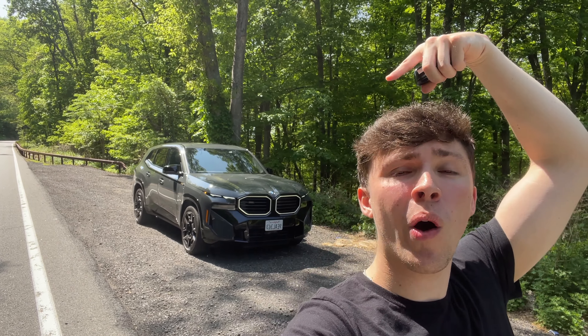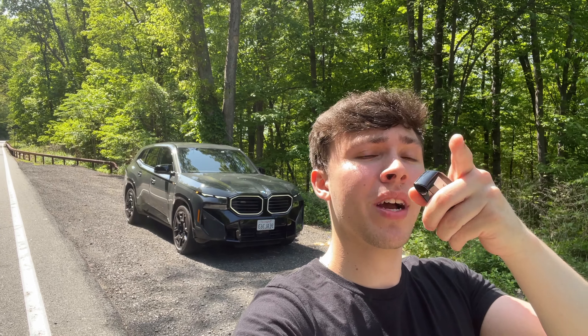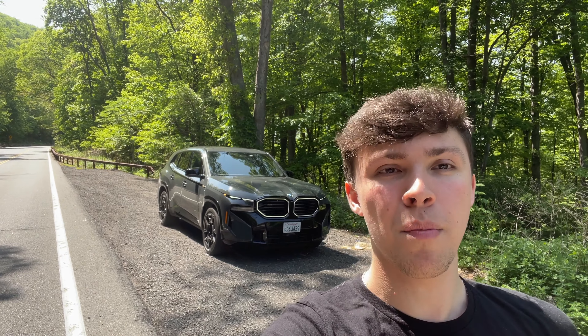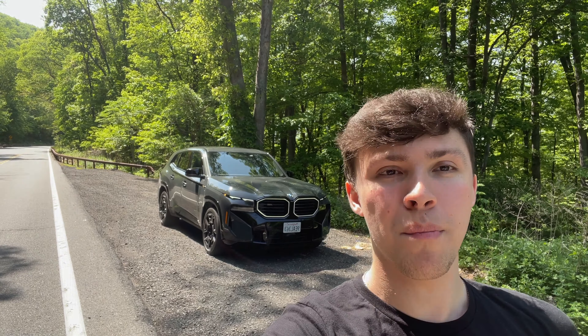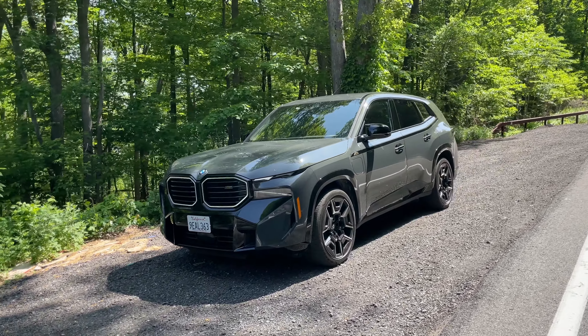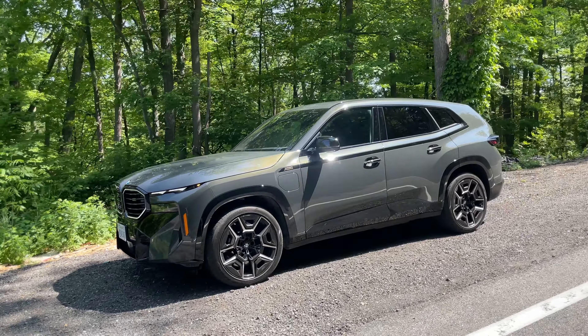Hey guys, welcome back to All Car News. I'm here with the all-new BMW XM in this Dravic Gray metallic color. I'm going to take you guys on a full tour and review of this all-new XM, as well as a pretty cool drive up in Bear Mountain in New York. I did give you guys a full tour of the BMW XM over at BMW of New York City already, and this is just another version of the XM in this Dravic Gray metallic color — and it is still funky and crazy looking.